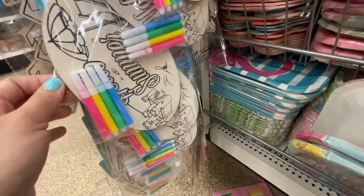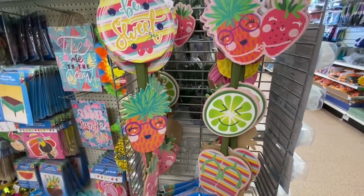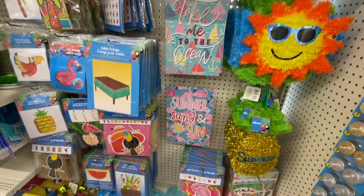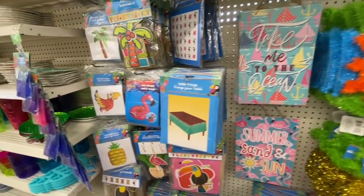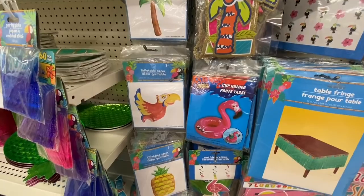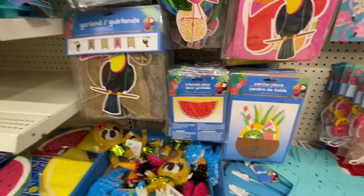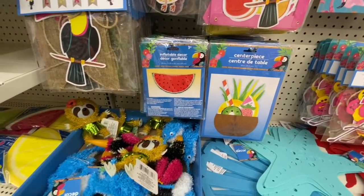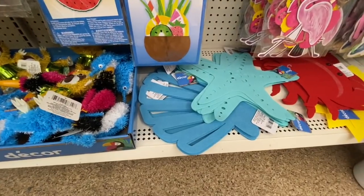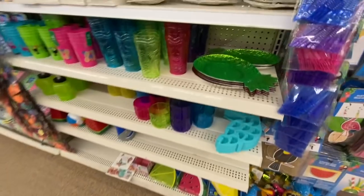Again they have the 'hello summer' hanging signs. Some tinsel decor, inflatable decor, cup holders, hanging decor, banners, watermelon inflatable decor, and some placemats — they have the starfish, seashell, crab, and I believe a sun design.